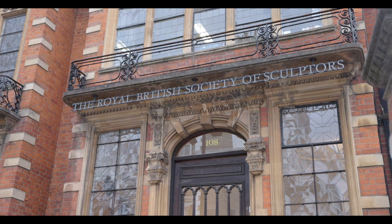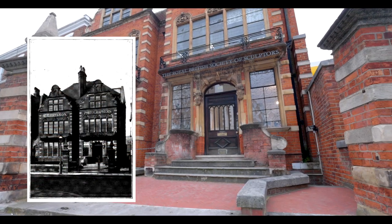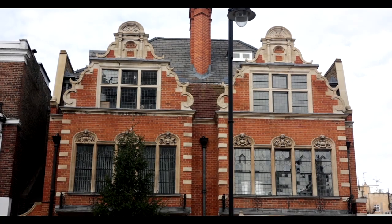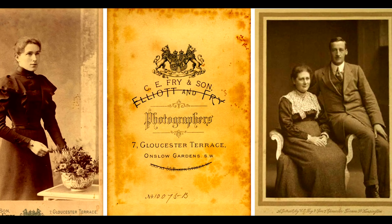Dora House is one of the oldest buildings in the borough of Kensington and Chelsea, built in 1820. But what you see today is a facade that was installed in 1885 when the court photographers Elliot and Fry took over the building and made it their home and photography studio.